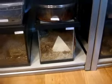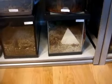Hello everyone, what's up? So in today's video I'm going to make an update video of my Aphonopelma chalcodes, Desert Blondes.